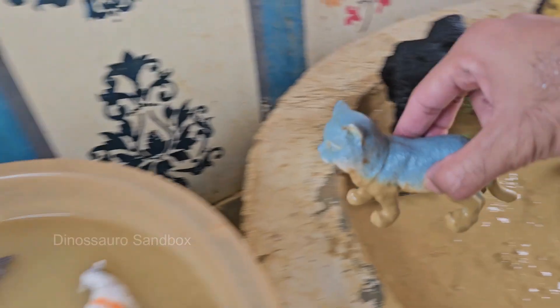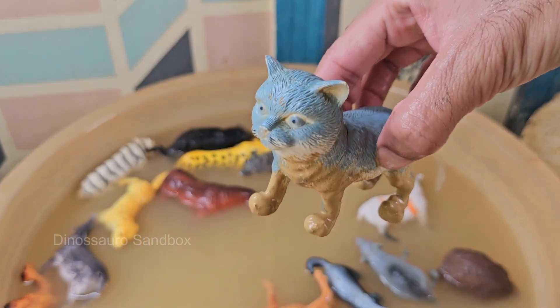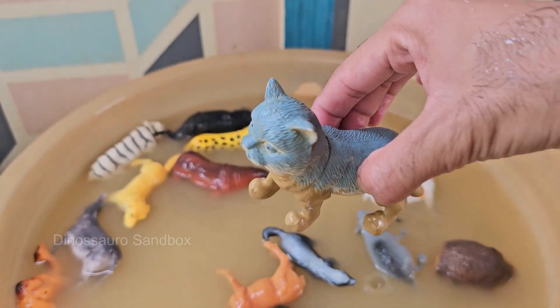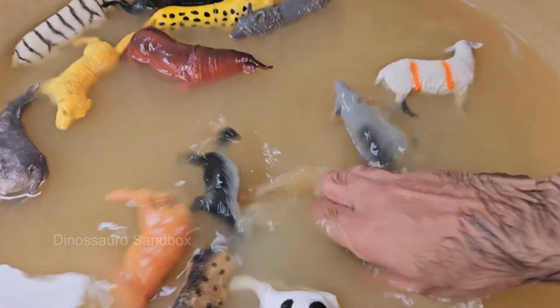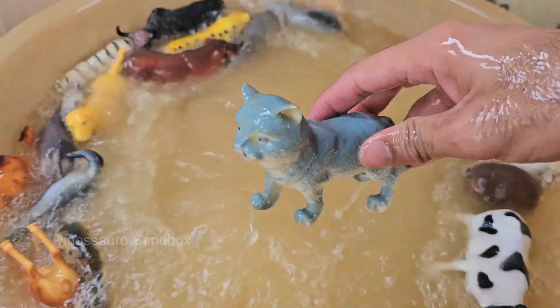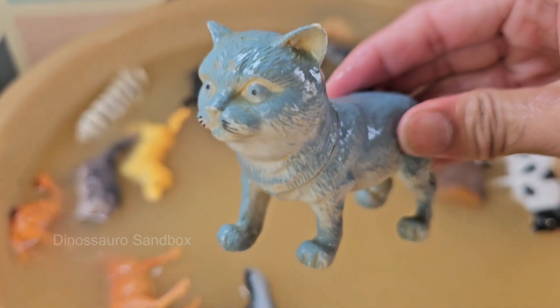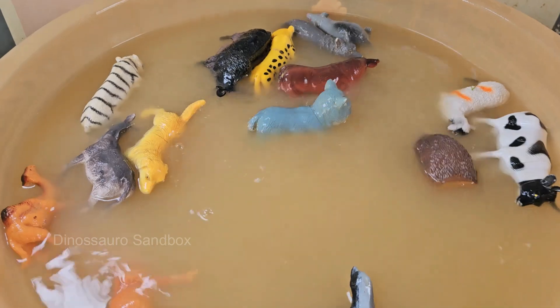Cats were domesticated around 9,000 years ago, likely in the Middle East. Cats are known for being independent but can form strong bonds with humans. Cats purr when they're happy, but also when they're scared or in pain — it may help with healing. Cats sleep 12 to 16 hours a day.